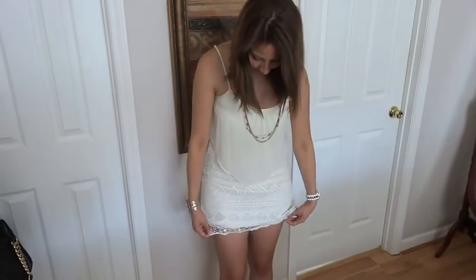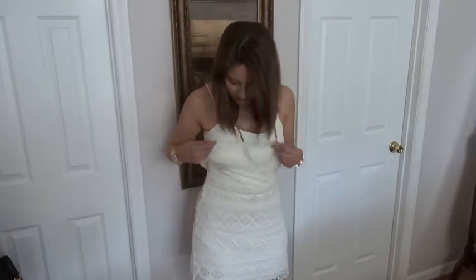Hi everyone! I want to show you my outfit very quickly. This dress is a lace dress and it looks like it's a skirt and a top but it's just attached. It's really pretty and this is from American Eagle.